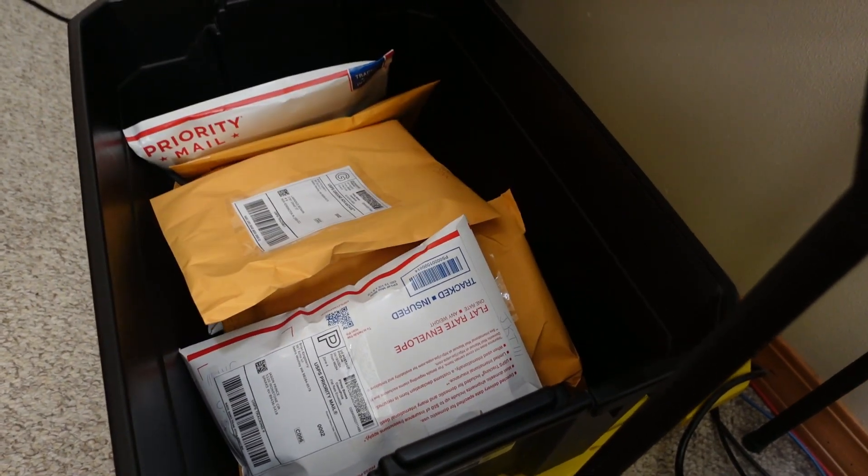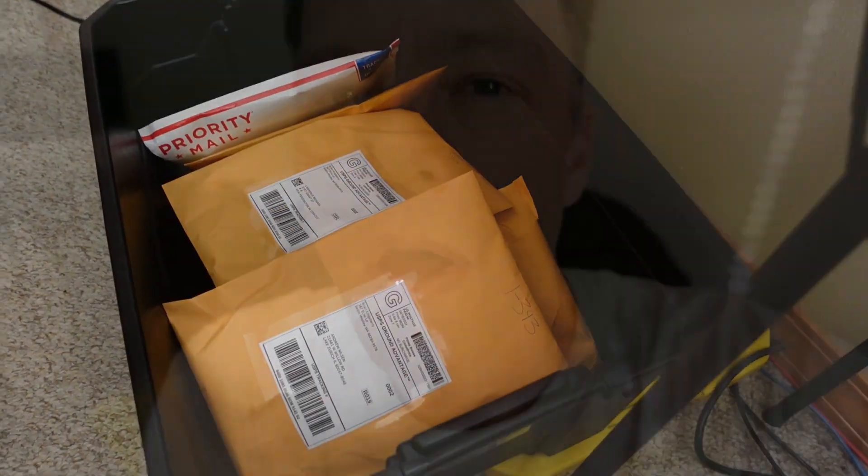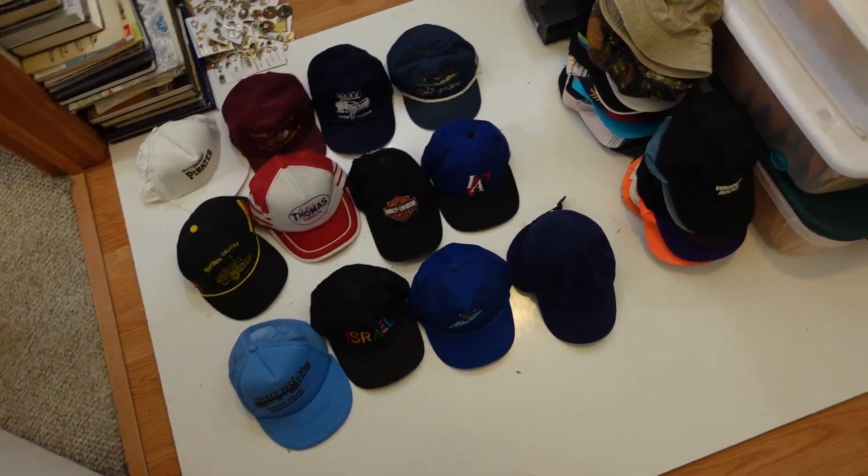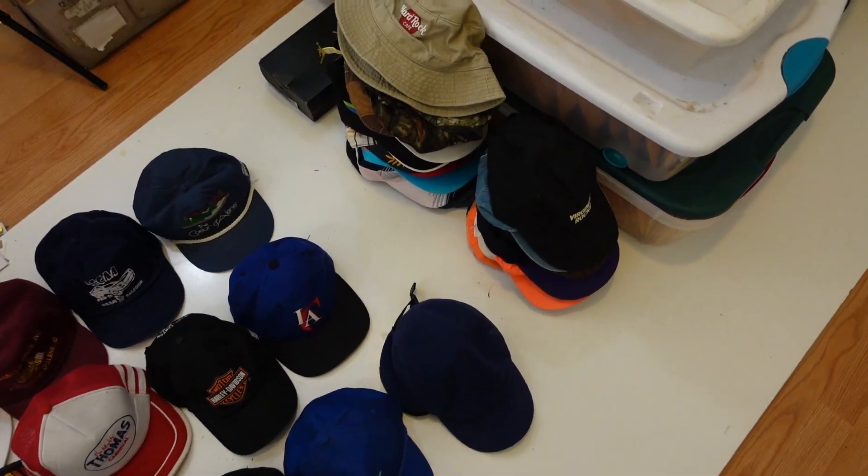I'm gonna get into that photo station and photograph some hats. We got a dozen hats laid out in the photo station ready to have photos taken so we can get them up into the stores. Here they are — the first dozen from the lot that I purchased. There's the rest of them but we're gonna get started with this first lot.